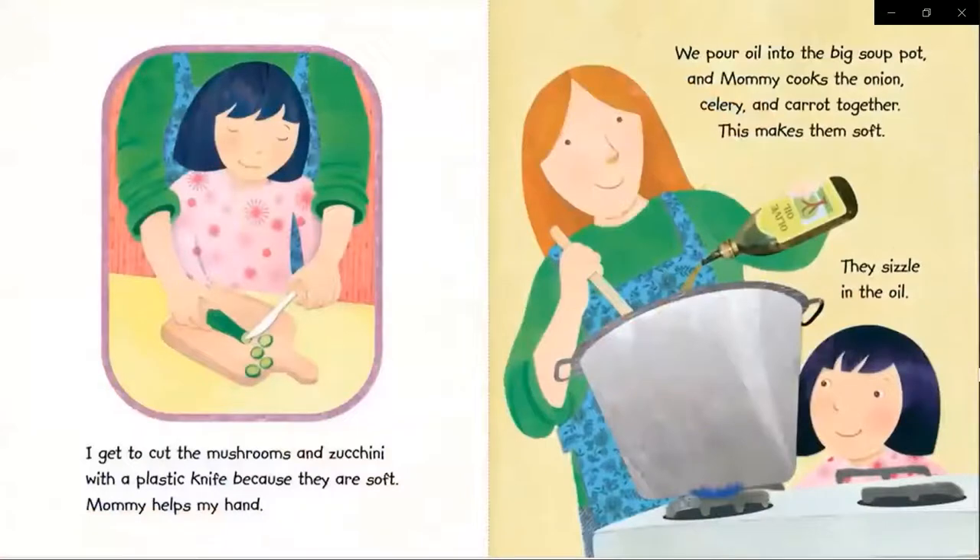I get to cut the mushrooms and zucchini with a plastic knife because they are soft. Mommy helps my hand. We pour oil into the big soup pot and mommy cooks the onion, celery and carrot together.